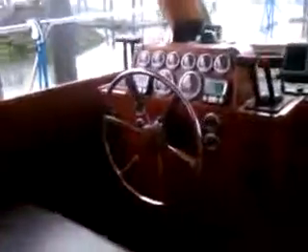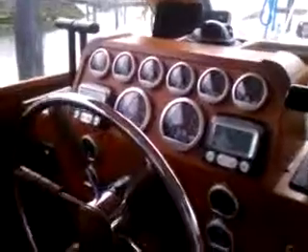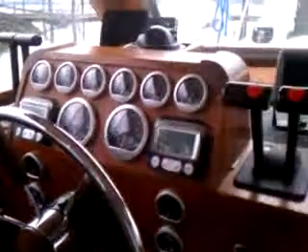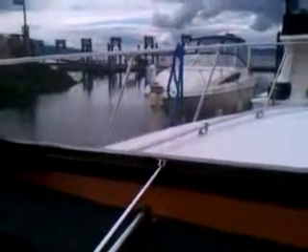Looking at the helm station here, we actually have a custom-built helm by this owner. Beautiful cabinetry joinery work. Houses every instrument that you can put on the new John Deere engines. New throttle controls on the flybridge as well as here. Here's our control for our Xantrex charger inverter. The windows are designed with a rod that comes up, allowing you to open the windows and give you great ventilation through the boat.